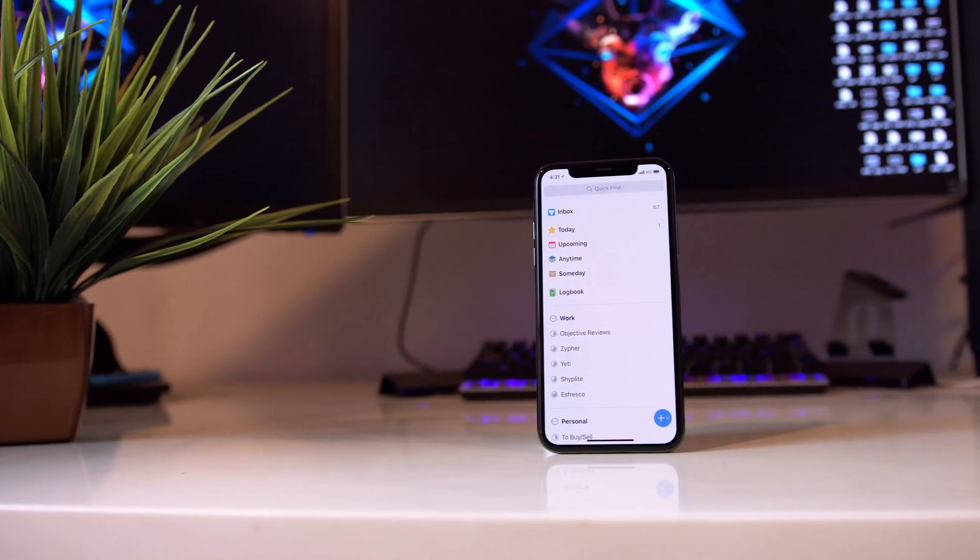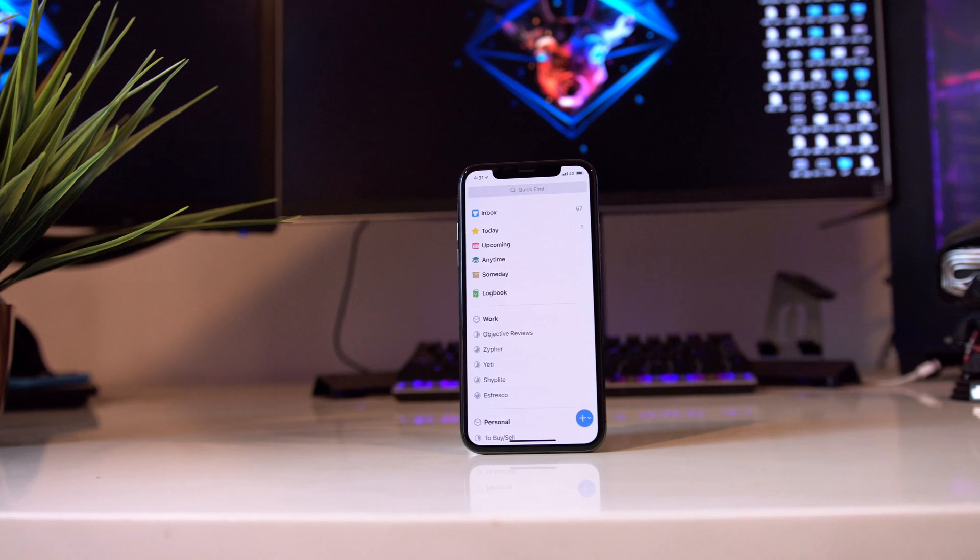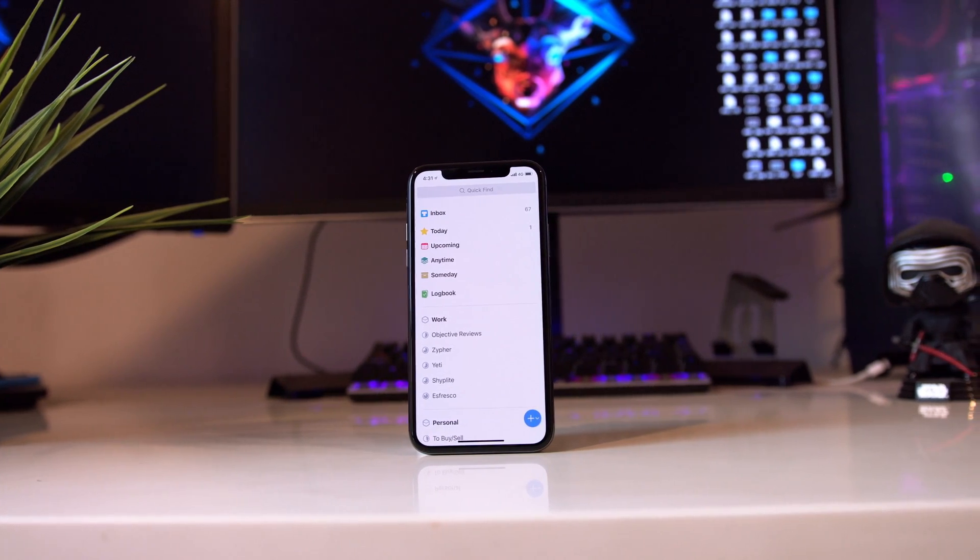For those two reasons, I stuck with my favorite app, Things. If you haven't seen my review of Things 3 yet, it's out here — you can go check it out and get a lay of the land, so you know what we're talking about here.